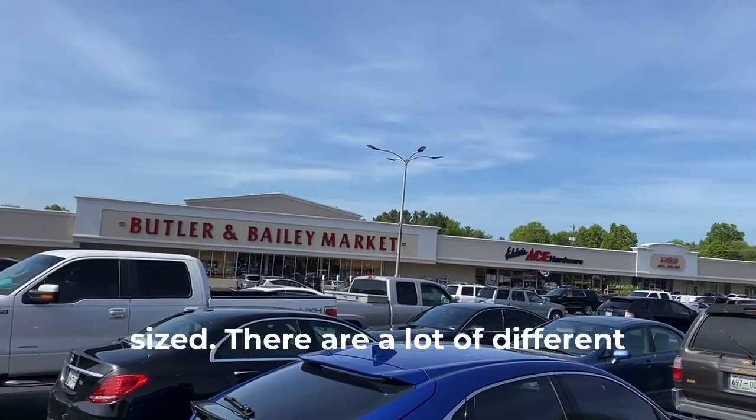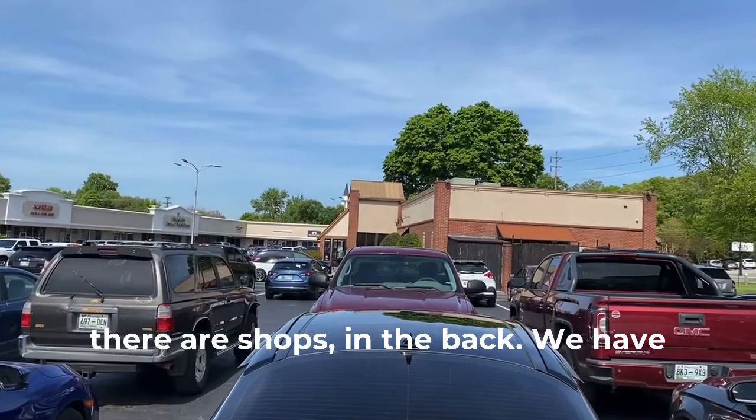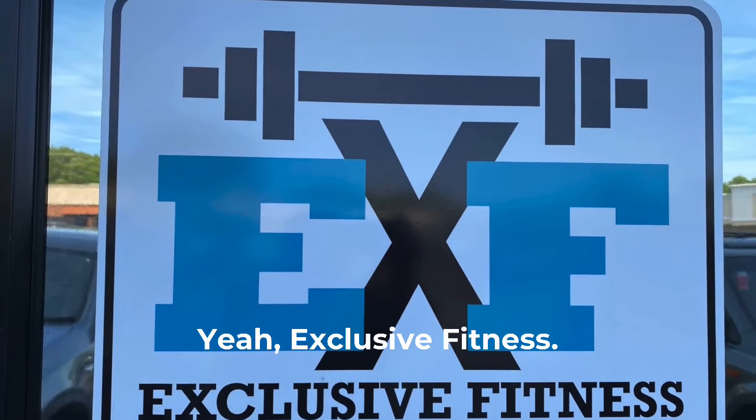Here's the center — it's a pretty good sized one, got a lot of different shops, and interestingly enough there's shops in the back. We have a fitness center here, I think it's called Exclusive — yeah, Exclusive Fitness.